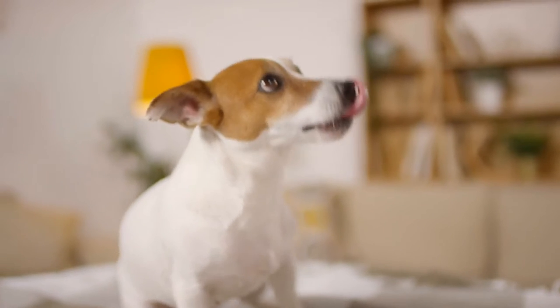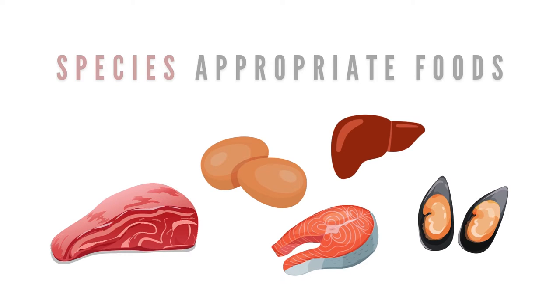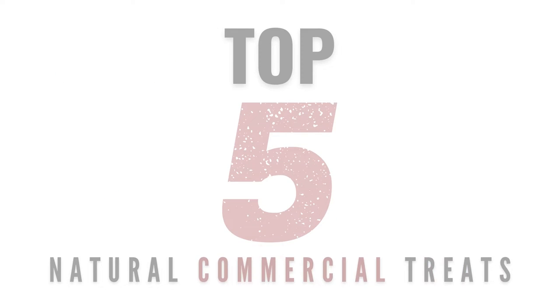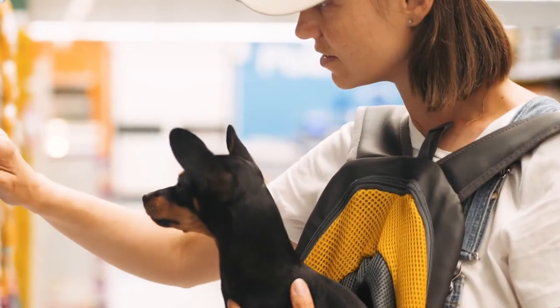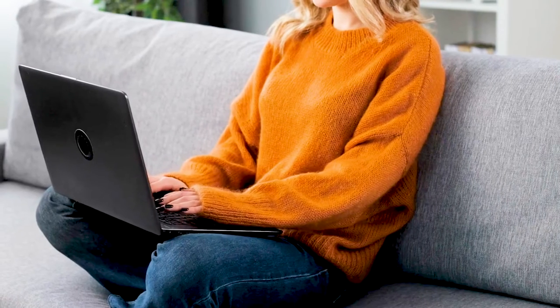Oftentimes, what our pets want is real food as a treat, and ideally for their health, ones that are species-appropriate. Here are the top five best natural treats made up of species-appropriate whole food ingredients that you can find at your local pet store, or at least online.